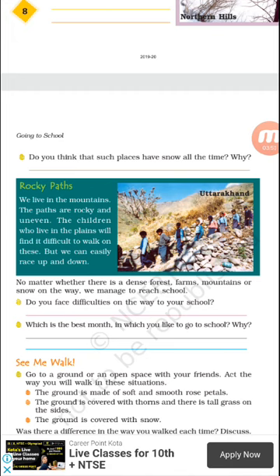Children who live in the plains will find it difficult to walk on those paths, but children of hilly areas can easily go up and down. From this chapter we know that getting an education is not easy for everyone. Children in different places travel through various types of paths — some go by boat, some on foot — depending on their economic conditions and the area they live in. Stay home, stay safe, be happy, have a great day ahead. Thank you.